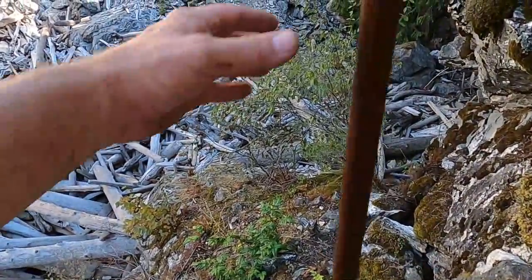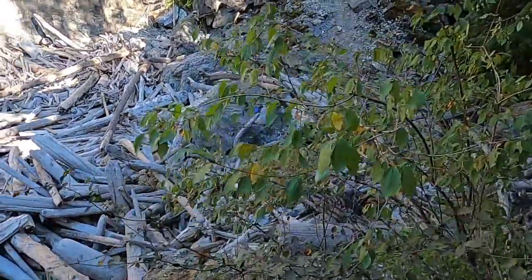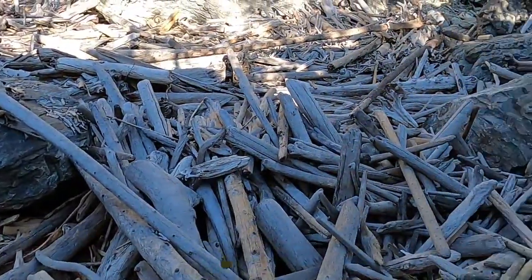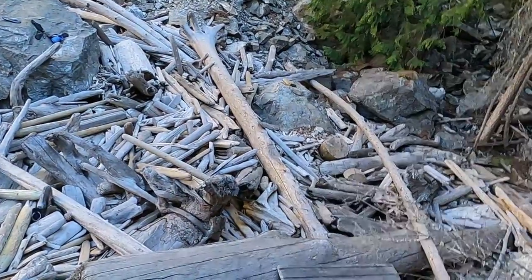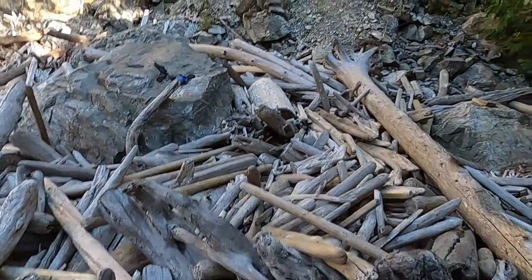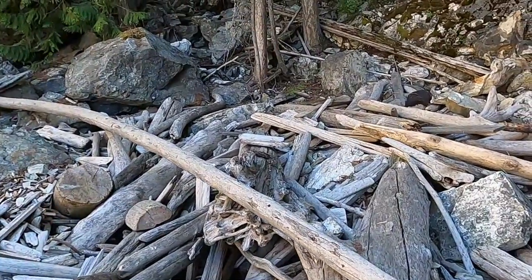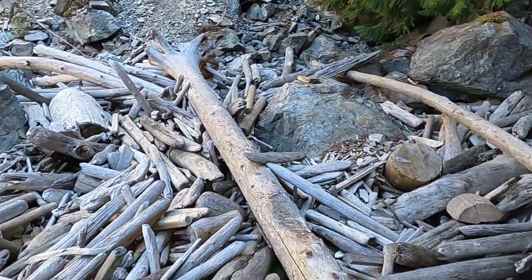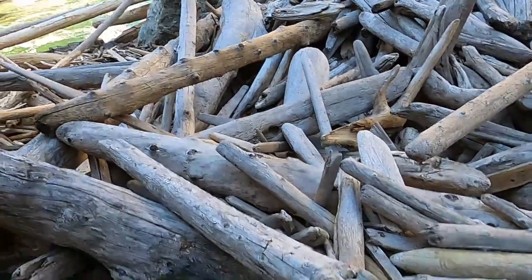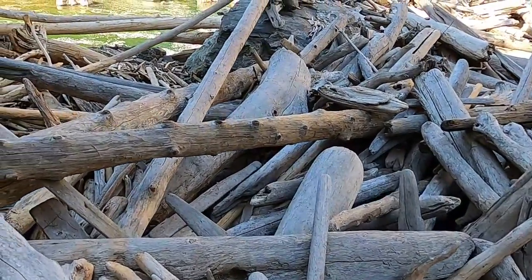I sat on my can of bear spray. It would be quite funny if it went off, wouldn't it? Not really. Okay, we're at the drift pile. Now let's go see if I can find that piece I found a few weeks ago. Maybe I can find something else that's interesting also.